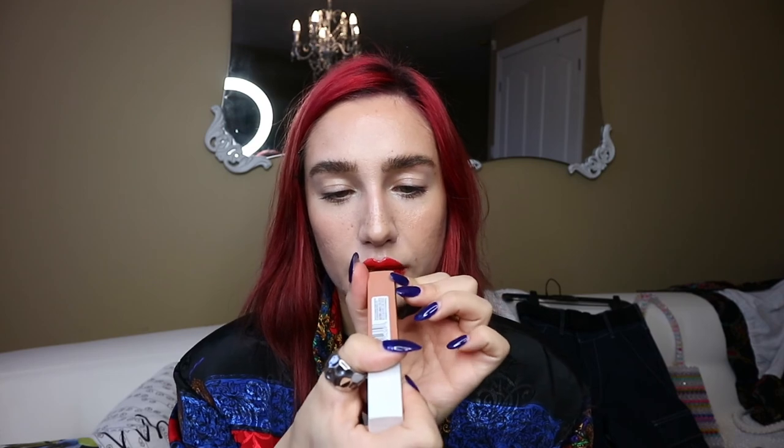Next is the L'Oreal Infallible Pro Matte Liquid Lipstick in shade 354 Nudist — a nude with a slightly darker pink undertone, not too brown. Then there's the Maybelline Superstay Matte Ink in shade 55 Driver, which is more of a brown-undertone nude — it almost looks like Exposed by Kylie, kind of a dupe for it.